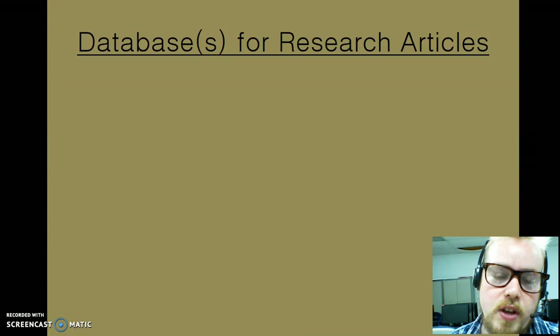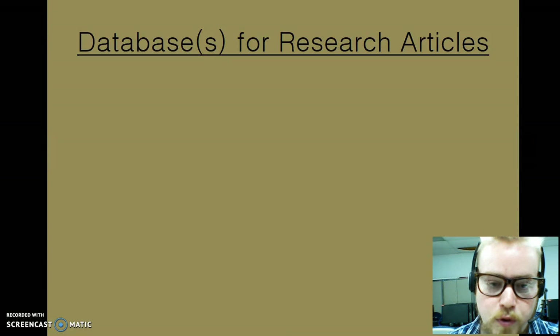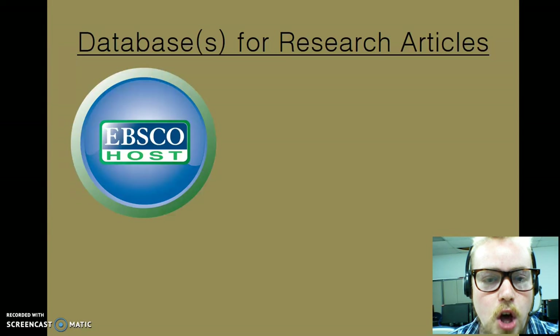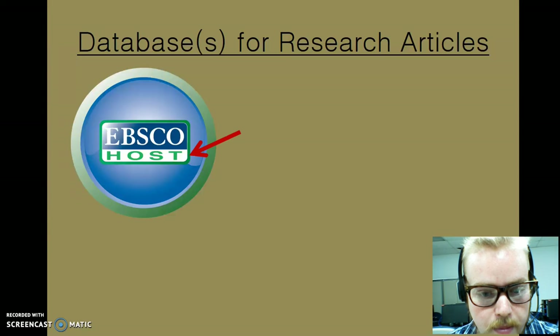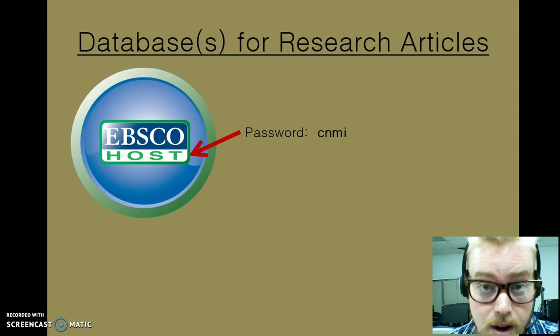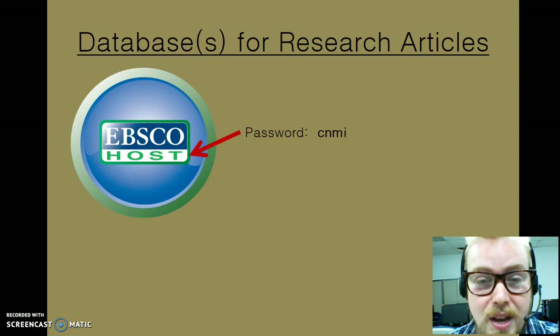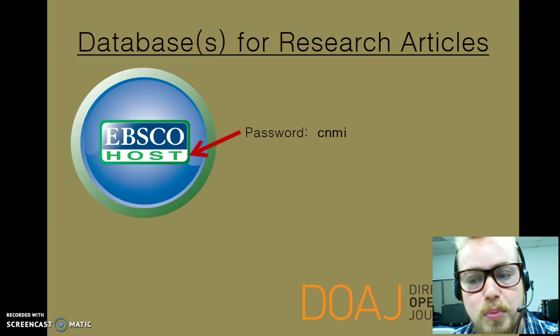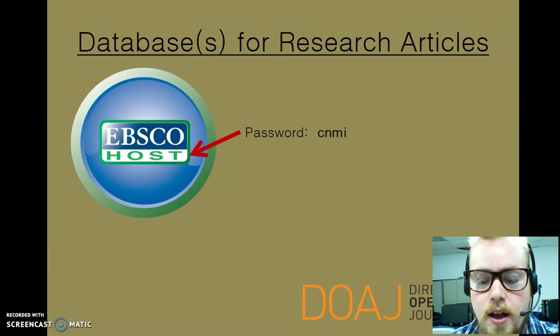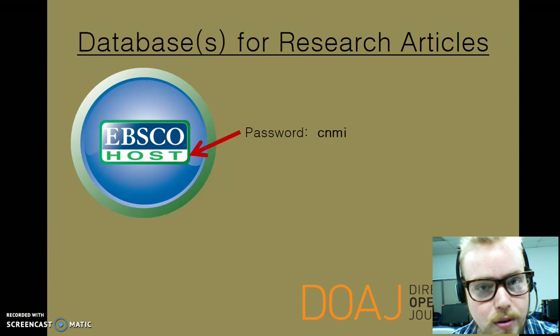Here we are with research articles and the databases that get us to them. The first is EBSCO — look for this icon on our library homepage. You'll need a password for this: the password is CNMI. We can always remind you of this later, but you might want to write it down now so you can dive right in and get a head start. The other option for exploring articles is DOAJ, or the Directory of Open Access Journals. No login is required for that, and it's pretty easy to navigate.